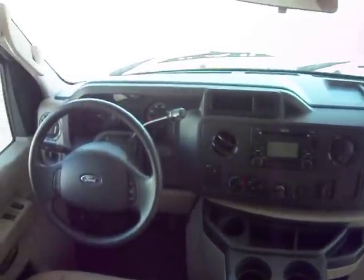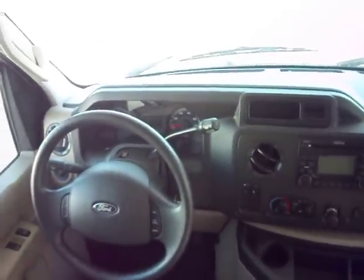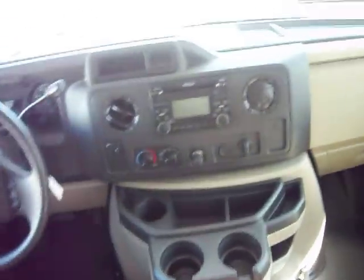Of course you have air conditioning, cruise control, intermittent wipers, electric windows and door locks. I couldn't see from here if it had a tilt wheel — let me sneak around — yes, it does have a tilt wheel also. Cloth seats.